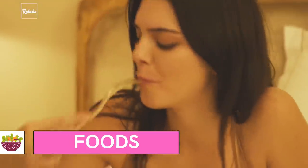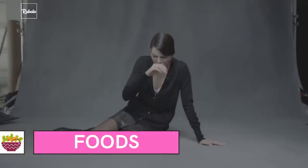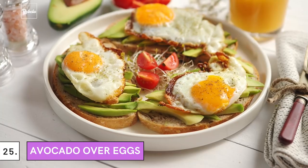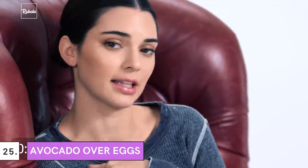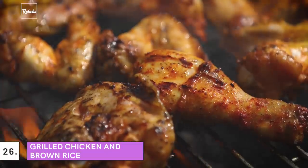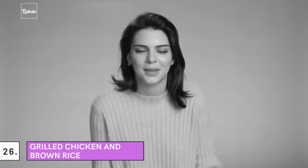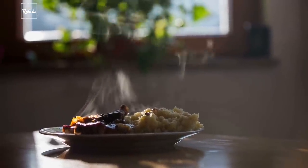Because every girl deserves good food, here are some of Kendall Jenner's favorite foods that may suit your taste. It's even better because most of them still keep you in shape. 25. Avocado over Eggs: A fulfilling yet healthy breakfast is a must, not only for a model, but for everyone. Jenner usually had avocado over eggs with a bowl of oatmeal for breakfast. 26. Grilled Chicken and Brown Rice: She eats a lot of grilled chicken with rice, but only brown rice — it's a good diet dish, yet won't taste too bland.